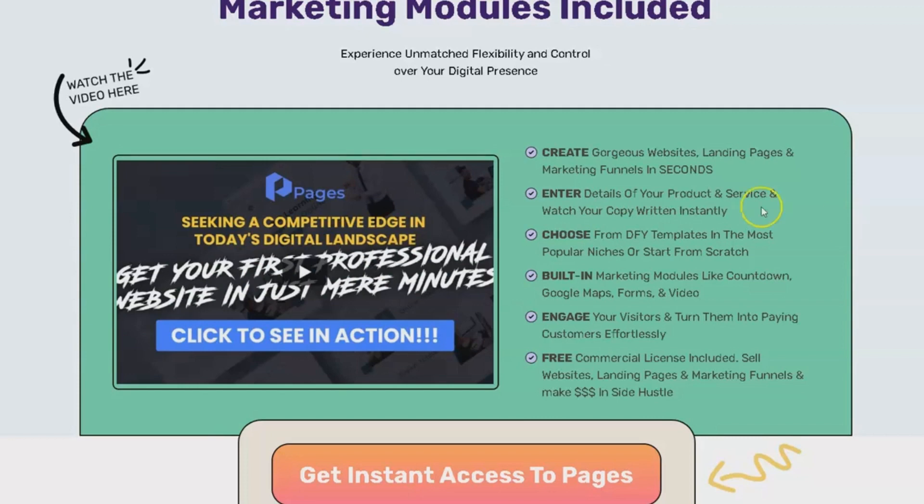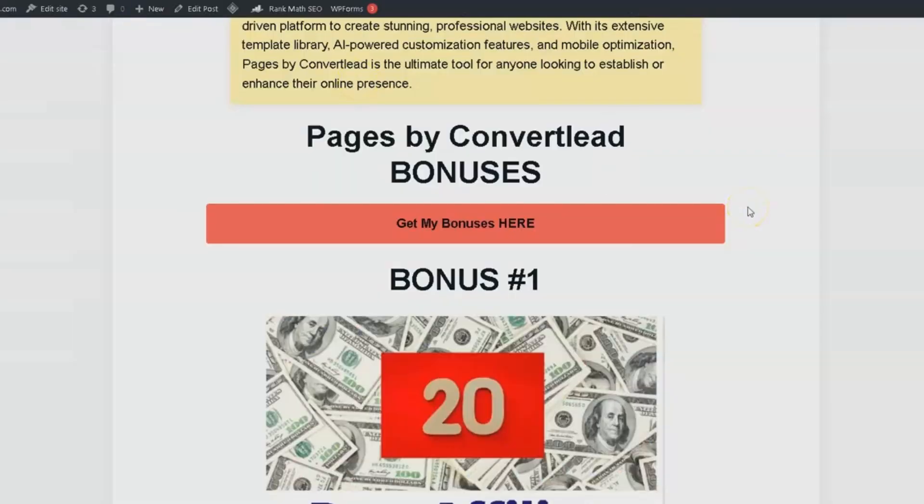Before we delve deeper into Pages by ConvertLead, I would like to draw your attention to the 5 exclusive bonuses I've prepared just for you. These are premium bonuses, unique and not available anywhere else. They can be accessed through the link provided in the description. When you purchase through any of the buttons on my bonus page, all these bonuses will be completely free of charge.